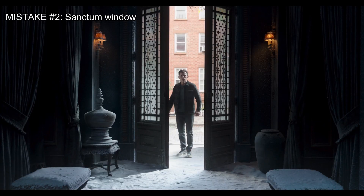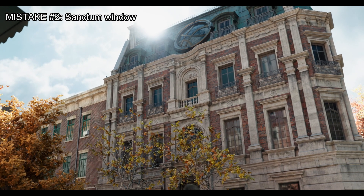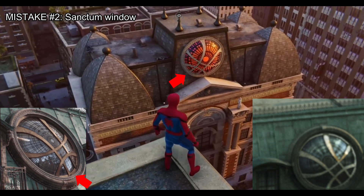Our second mistake is when Peter arrives at the New York Sanctum. Notice the main window of the Sanctum is mirrored from how it was before. This mistake also appeared in the Spider-Man game — maybe this is just the way the Sanctum is made by Sony.